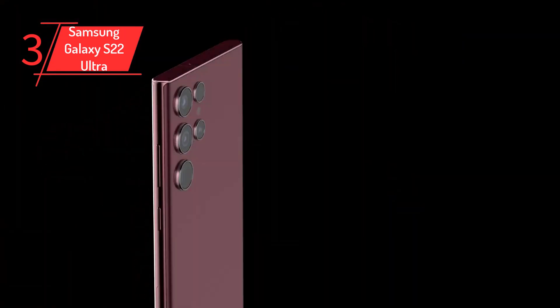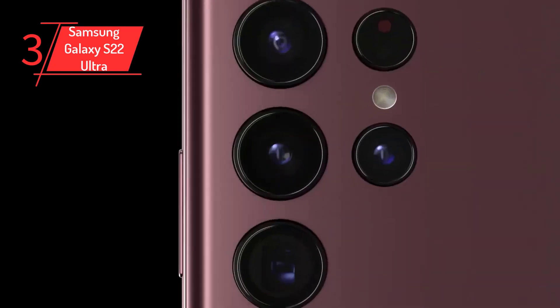There are various color variants available for this model that include burgundy, graphite, black, white, green, purple, red and blue.